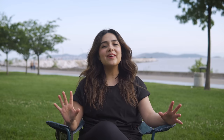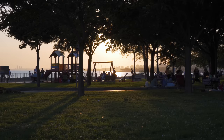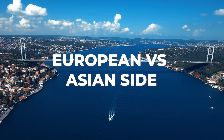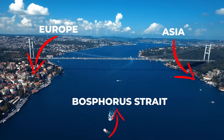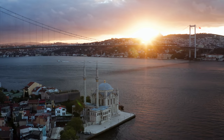The Asian side of Istanbul is much more quiet and peaceful than the European side. I have lived on both sides and I truly enjoy living on the Asian side much more — it's quieter and less chaotic. There is actually no real difference between the two sides other than geographical location; both are divided by the Bosphorus Strait, which is a natural strait, not a river, and both continents are connected by three bridges.